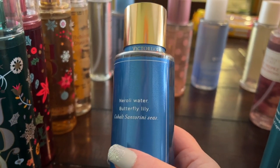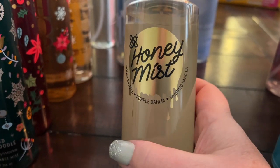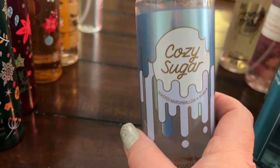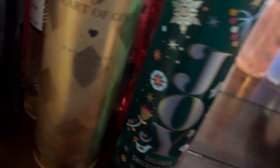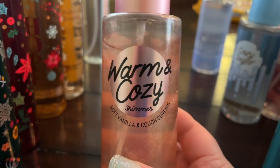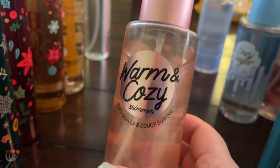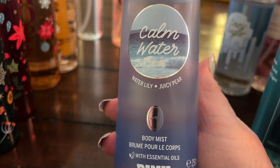Sandtropez Beach Orchid is a really pretty beachy sunscreeny fragrance, and Santorini Neroli Water is really nice neroli water. Then Butterfly Lily has such pretty packaging. From the Pink line: Honey Mist has honey drizzle, purple dahlia, and whipped vanilla. Cozy Sugar has toasted marshmallow and vanilla. Warm and Cozy — unfortunately I got the shimmer version but I'll still use it — it has soft vanilla and red berries. Calm Water is a beautiful water lily and juicy pear fragrance.